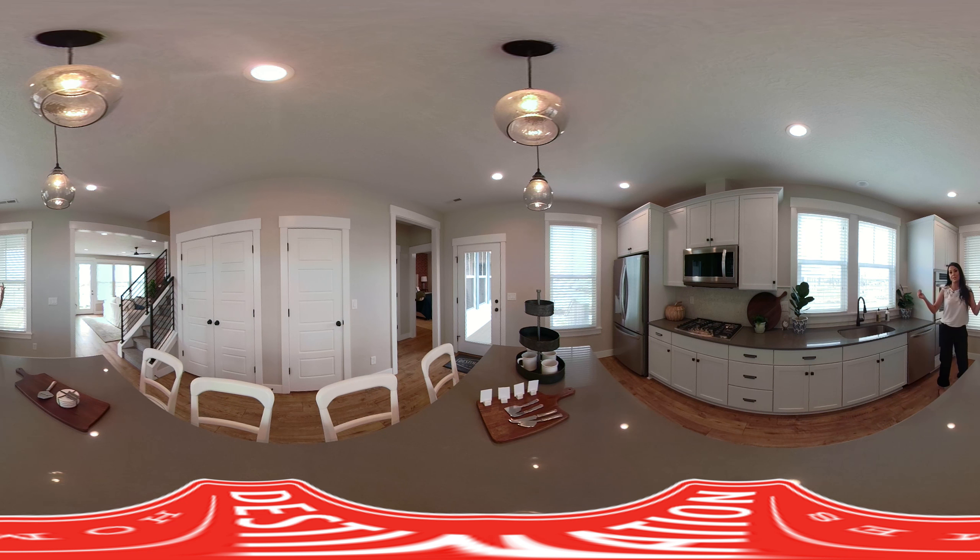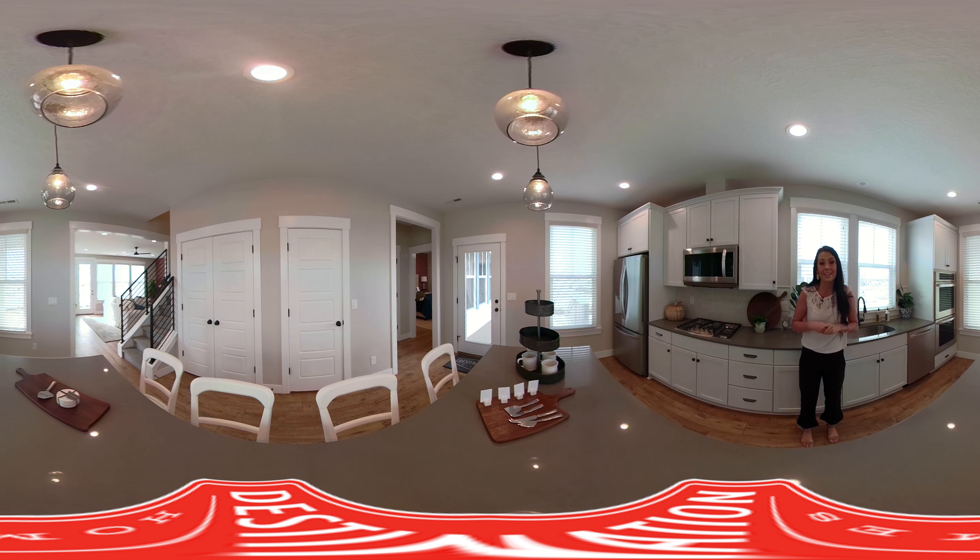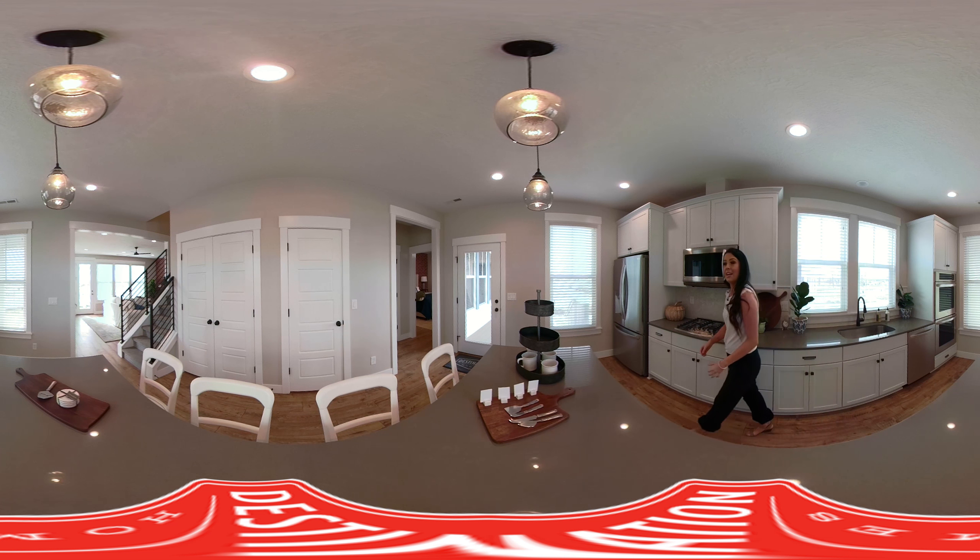You'll notice there are so many windows and so much light in here. Aside from the six can lights, if you look up you have four beautiful pendant lights. There's just so much light — it's gorgeous.